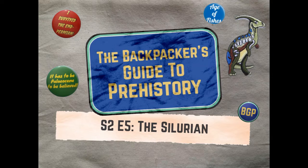Sit back, relax, pour yourself a piña colada and try to block out the sounds of giant sea scorpions trundling towards you. Welcome to the Backpacker's Guide to Prehistory.